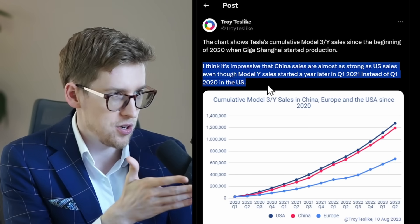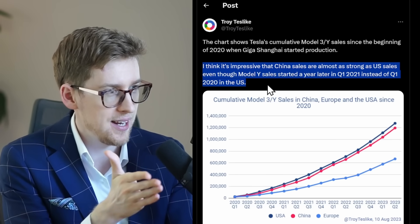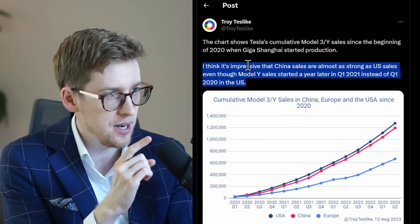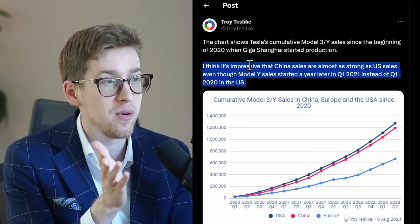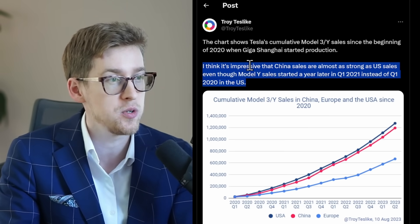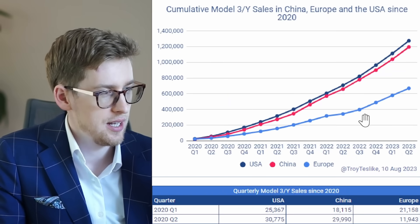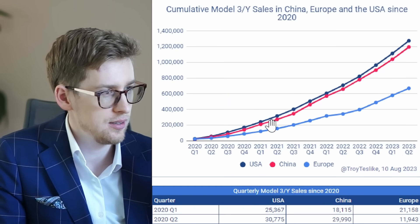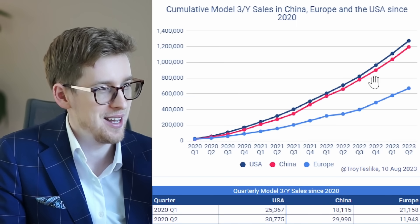Troy just shared a chart showing cumulative sales in China for the Model 3 and Y. He says it's impressive that China sales are almost as strong as US sales, even though Model Y sales started a year later in Q1 2021 instead of Q1 2020 in the US. You can see Europe sales in lighter blue, China sales in red, and US sales in dark blue — pretty much almost exactly the same as China sales.